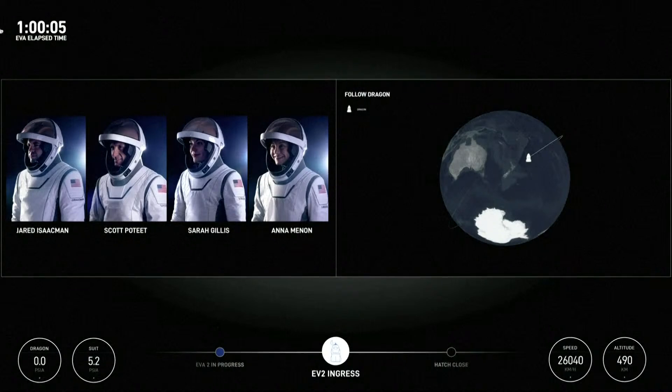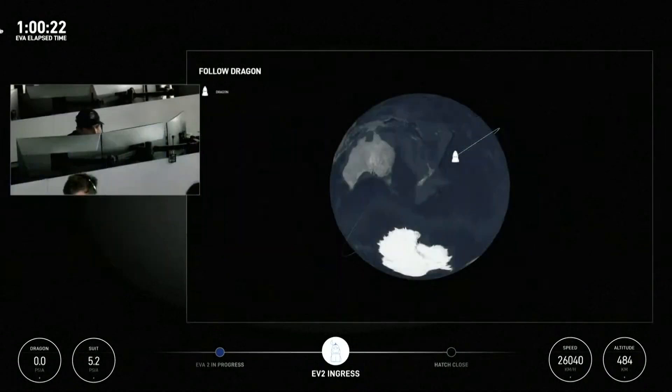Check those hatch seals again. SpaceX copies on tractor plates. EV2, I have one more ask for the hatch if you can check that out when ready. Copy. And EV2, when you ingress, can you get eyes on the hatch handle mechanism and see if the handle has been stowed in the 'do not stow' window and report if you can see that?